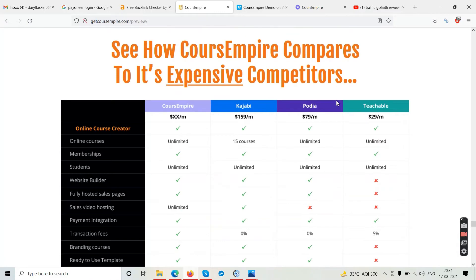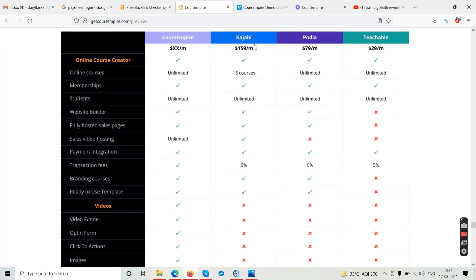Here is the comparison chart showing how Course Empire compares to its expensive competitors. Kajabi charges around $159 per month for only 15 courses. Podia charges $79 per month for unlimited courses. Teachable charges the least at $29 per month for unlimited courses, which works out to around $360 per year. Course Empire is different because it does not charge you monthly — you pay once and use the software for life.